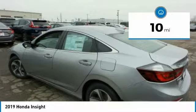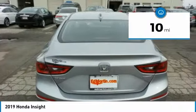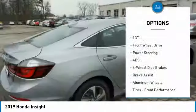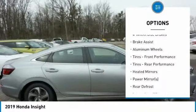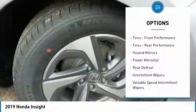This vehicle has less than 100 miles. Here are some of this vehicle's great options: keyless entry, steering wheel audio controls, remote engine start, traction control, stability control.